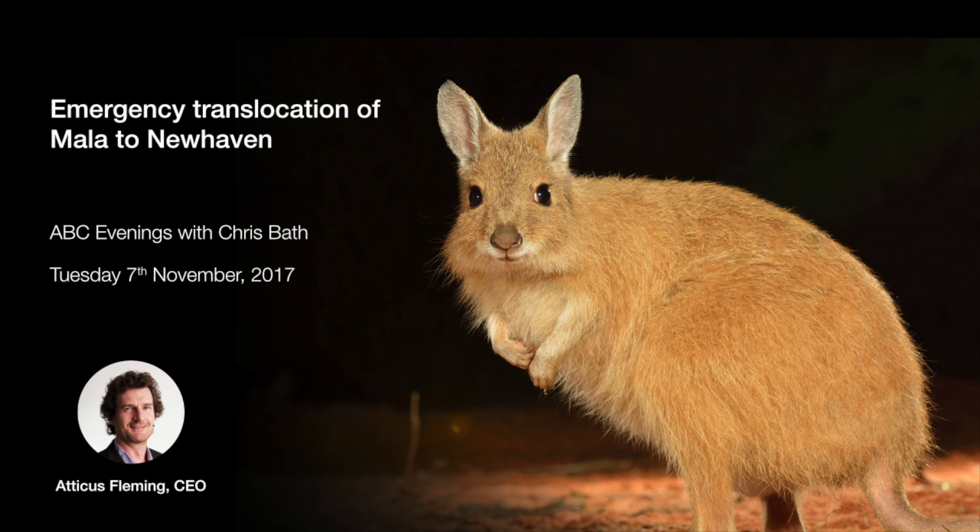The Walpiri and Luritja are a big part of this program and will be for years to come. The mala have particular cultural significance — the dreaming site, the birthplace of the mala, is on the southern boundary of New Haven. The story is that mala were born at that site, some moving south toward Uluru and some north into the Tanami. The Walpiri working with us are really helping return this landscape to what it was hundreds of years ago.